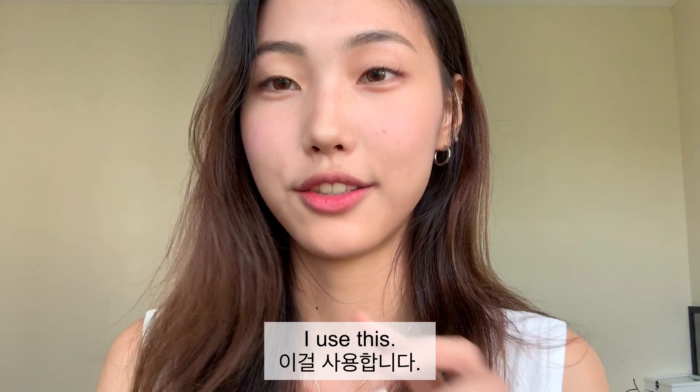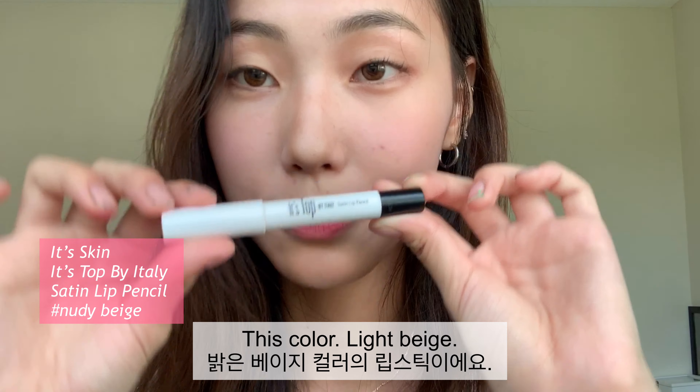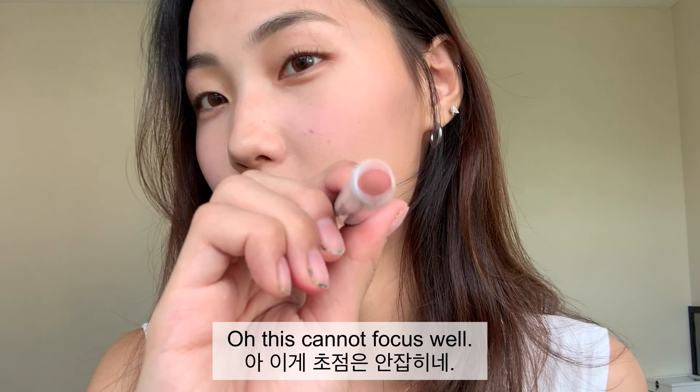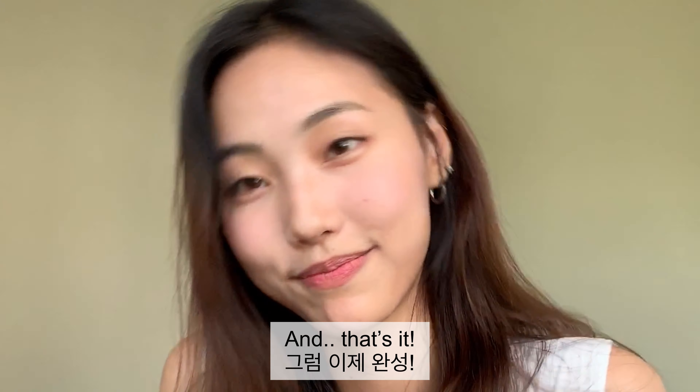This is also optional, but just to tone down your lips a bit, I use this beige color — it looks like this. Now my lips look less pink and that's it.